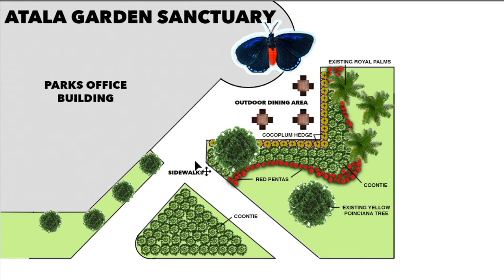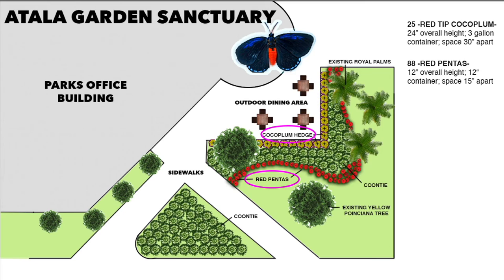Now on to the design. Before putting in new plants, you need to identify what you already have there. I'm identifying two yellow poinciana trees and three large royal palms growing in the space, as well as an existing flagpole. Here's the layout of the first shrub — Cocoplum. I specified 25 red tip Cocoplum, a Florida native, at 24 inches overall height, three-gallon container, spaced 30 inches on center to screen the outdoor dining area. The red Pentas wrap around and hug the Kunti in the large garden space, specified at 15 inches on center in a 12-inch container, with thicker masses in certain areas to add dimension. I specified 88 total.